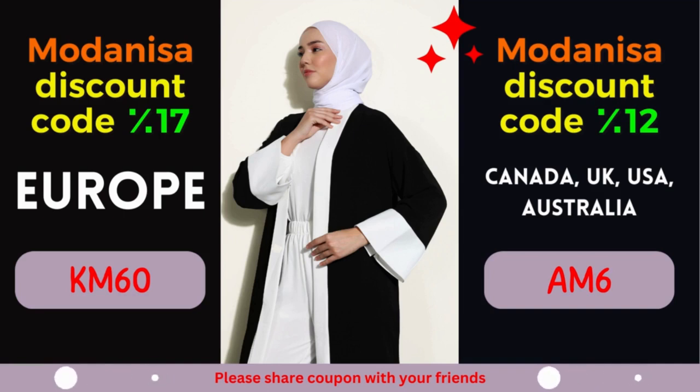So why wait? Start exploring Modanisa's remarkable collection today and unlock the power of their exclusive coupons. Remember to apply the designated coupon code during the checkout process to avail yourself of the fantastic discounts mentioned above. Revitalize your wardrobe, stay on top of the latest fashion trends, and let your style shine through without stretching your budget. At Modanisa, fashion and savings go hand in hand, ensuring a gratifying shopping experience for fashion enthusiasts worldwide.